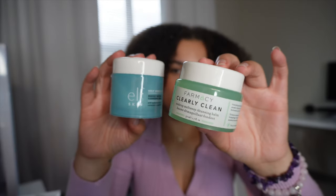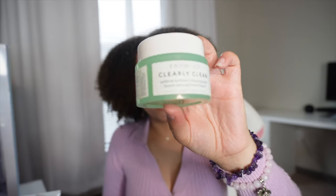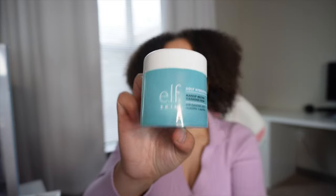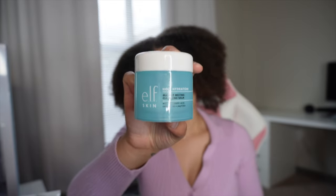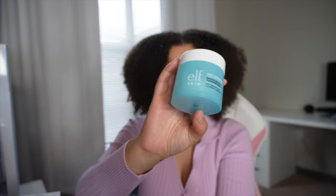I do double cleanse. Both of these products will melt your makeup away. I did try one out first and it's great, but I do prefer the other one because of the price point — they're literally kind of like the same to me. I dry with paper towels. No towel on my face, no washcloth on my face, no reusing the same towel. Pat the paper towel all over your face — don't wipe, you want to pat.